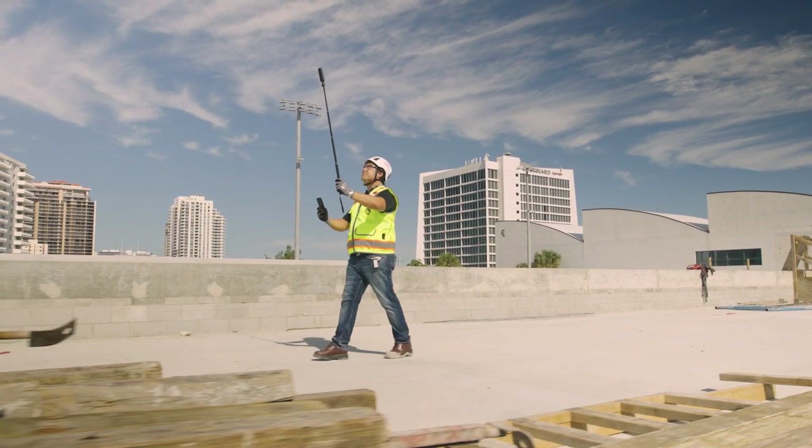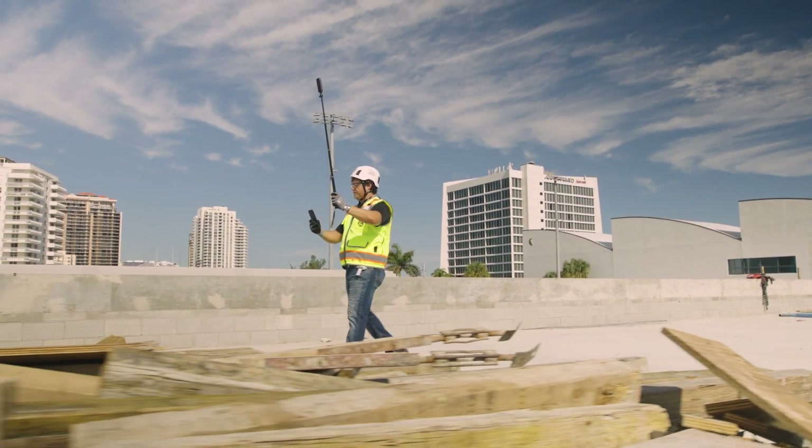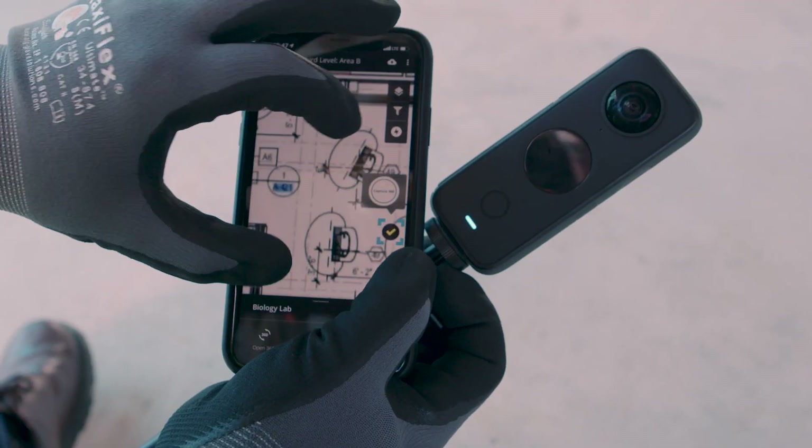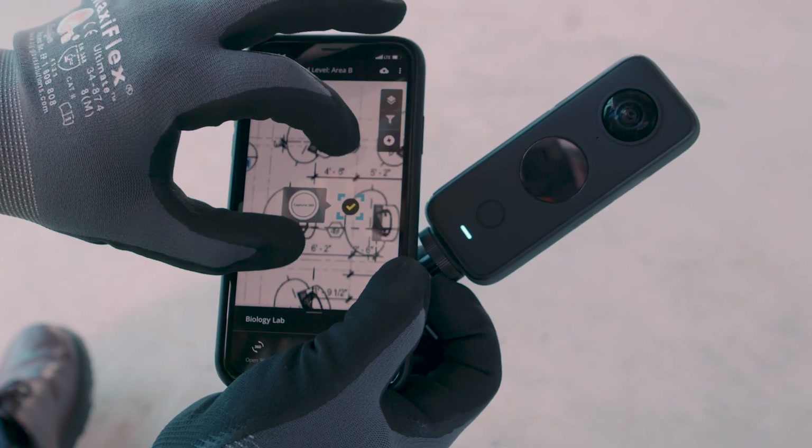I must admit that capturing progress couldn't be easier. It's quick for my team to document conditions in the field with 360-degree photos while they're doing their job walk. Photos are pinned to the floor plan and organized by location and time.